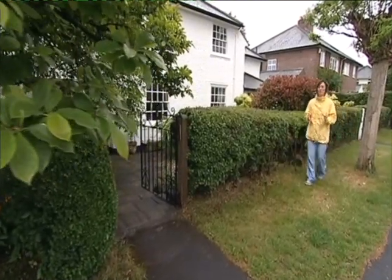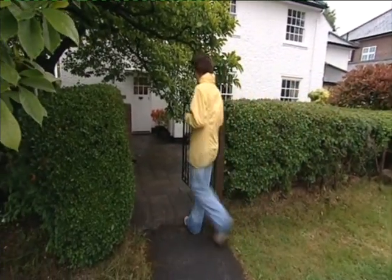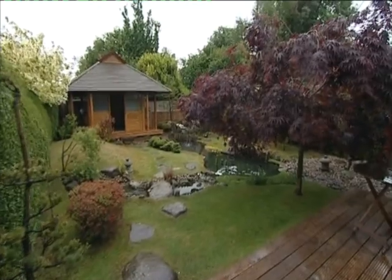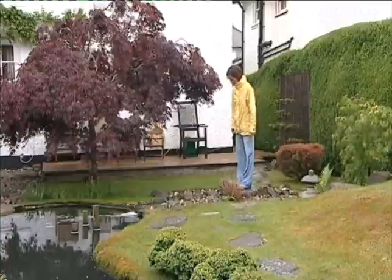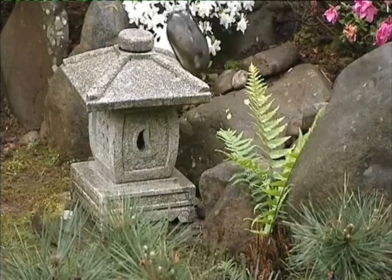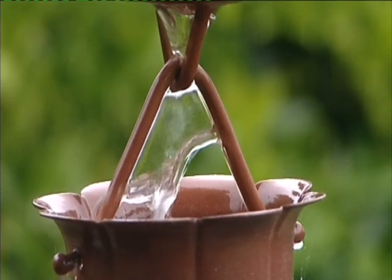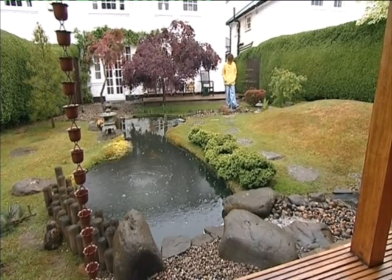Welcome back to a wet and windy day in the Cardiff suburbs. The Far East though, just a few steps away. This is the first year this Japanese style garden has opened its gates for the National Garden Scheme. Its elegant simplicity gives visitors a real taste of the Orient. Everything is manicured to perfection.